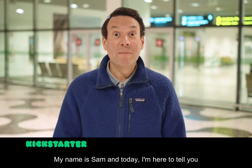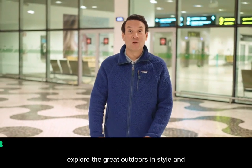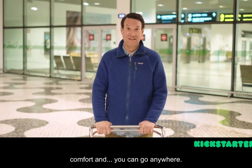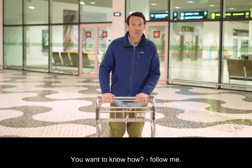Hi everyone, my name is Sam and today I'm here to tell you about the amazing Mini-B Camper Kit. This kit is perfect for anyone who loves to go camping and explore the great outdoors in style and comfort. And you can go anywhere! Want to know how? Follow me!